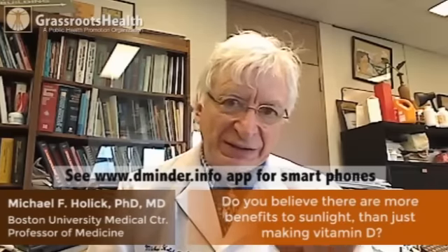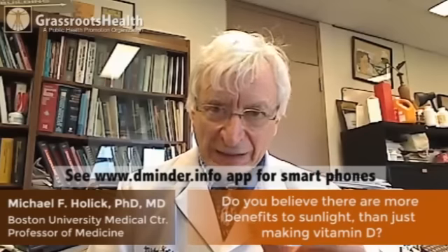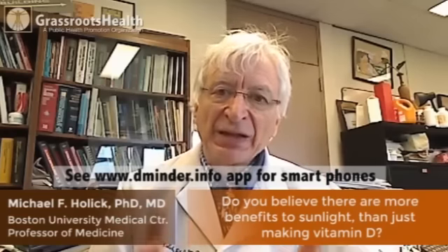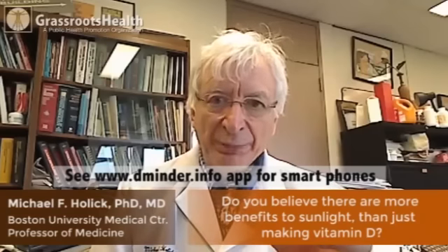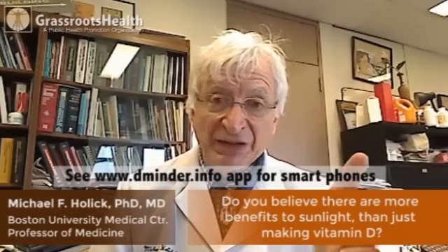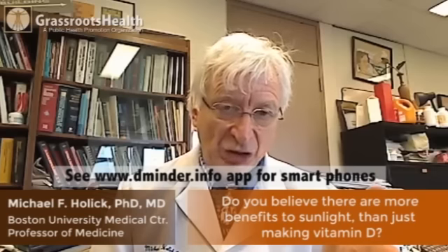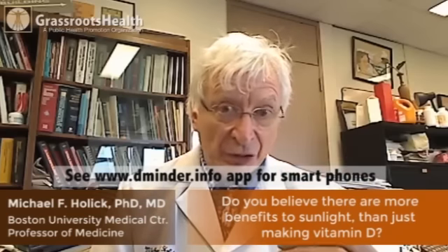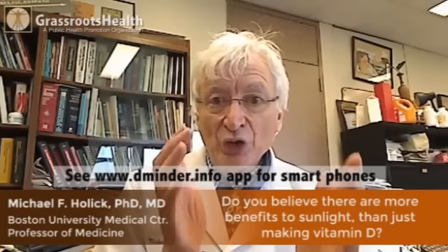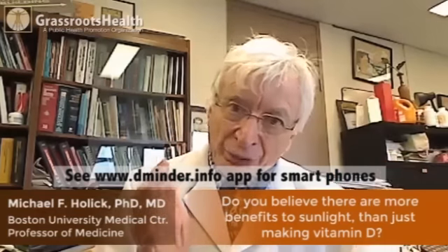The obvious question is whether sunlight provides any other benefits, and the answer is yes. We know that nitric oxide is produced in the skin during sun exposure, which probably explains why people feel more relaxed, because nitric oxide is a major regulator of blood pressure and will decrease blood pressure. There are probably many other biological processes going on in your skin when exposed to sunlight. Not only do you make vitamin D, but you also make at least five to six additional vitamin D-like photoproducts, and we think they have unique properties that may help reduce the risk of skin cancer and improve overall skin health.